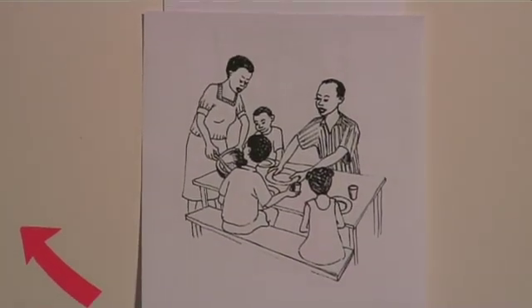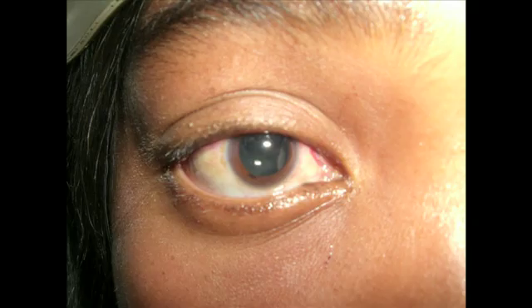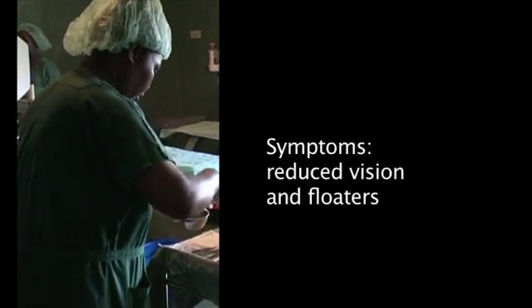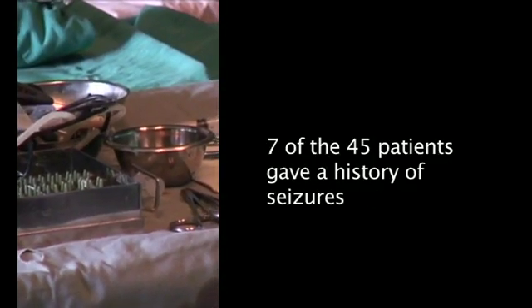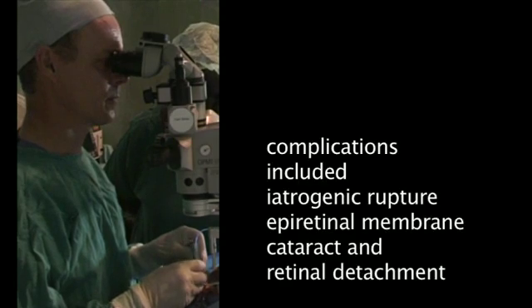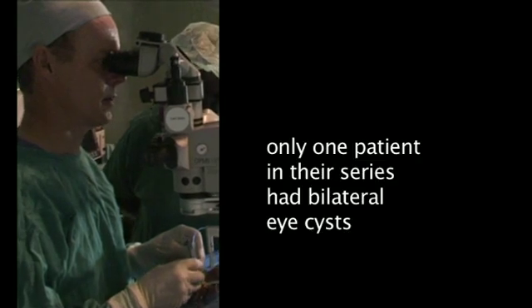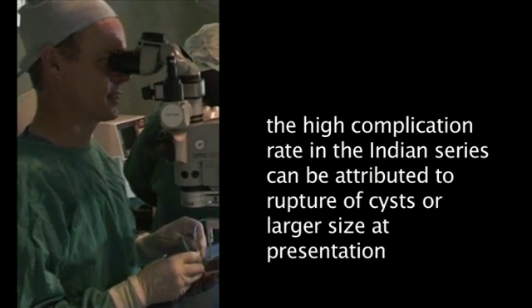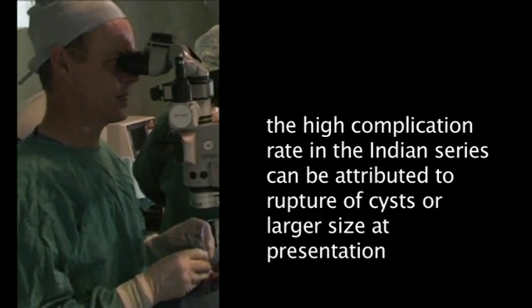The ocular manifestation of cysticercosis inevitably leads to blindness within three to five years after the natural death of the parasite releases foreign protein causing a host reaction. In a series of 45 cases reported by Sharma and Sinha in India, the common presenting symptoms were reduced vision and floaters; seven patients gave a history of seizures. In their series, only 64% of cysts were removed intact and complications included iatrogenic cyst rupture, epiretinal membrane formation, cataract and retinal detachment. Only one patient in their series had bilateral cysts and none had more than two cysts. The rather high complication rate can be attributed to rupture of cysts and the larger size at presentation.